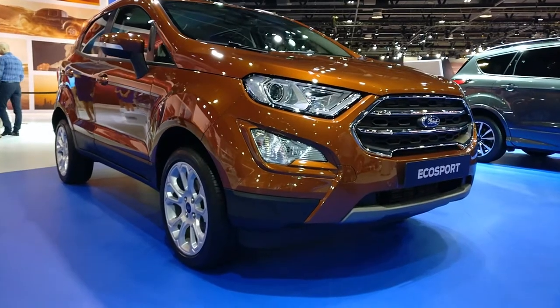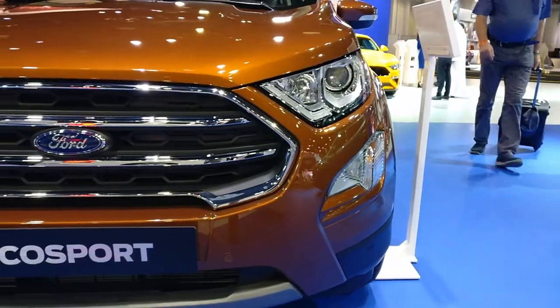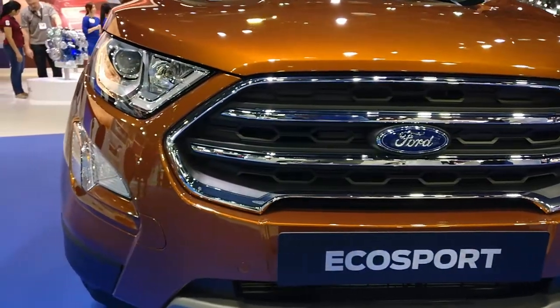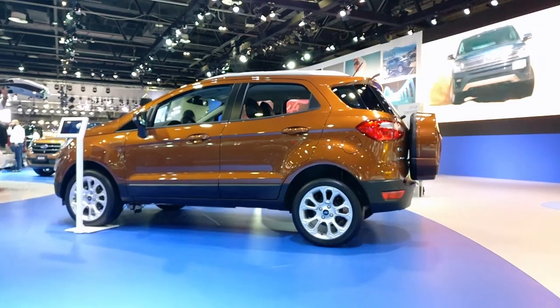Although upgraded with redesigned headlamps and tail lamps, it remains instantly recognizable and a great offering for teenagers and young adults who are on the lookout for a fun, trendy crossover.